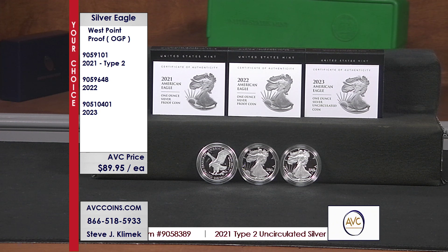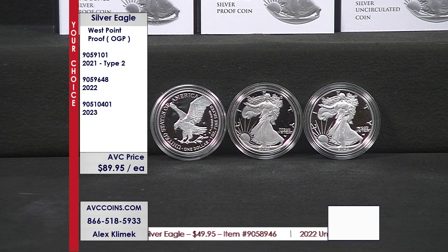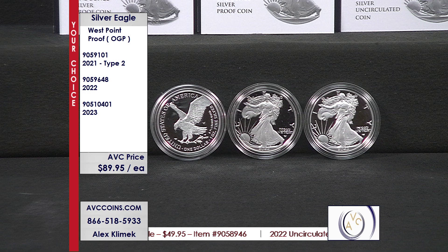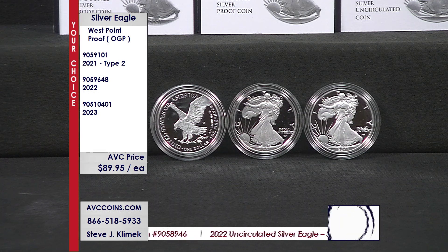We have the only three of the Eagle Landing — the Type 2 from 2021, the first ever of that design. 300,000 were minted for the 2021: sold out, gone, can't find it.